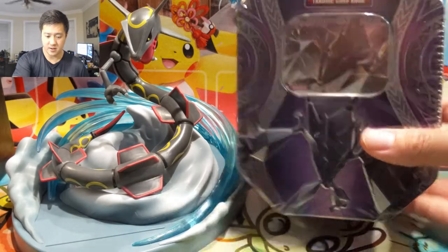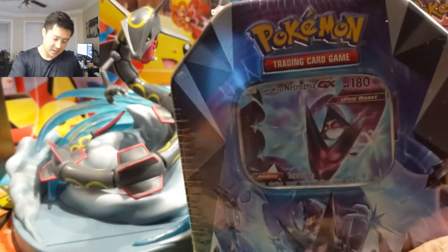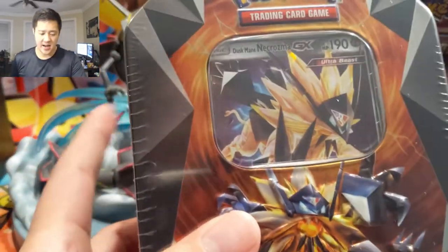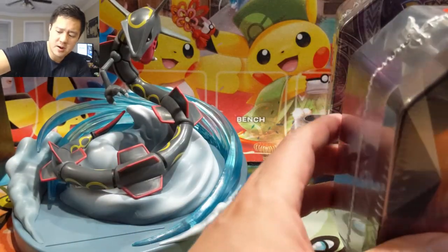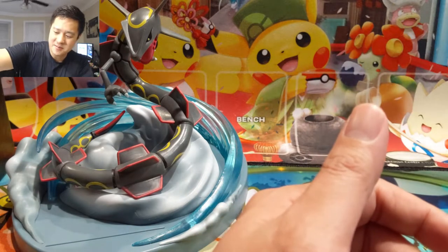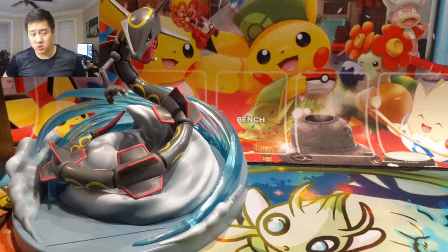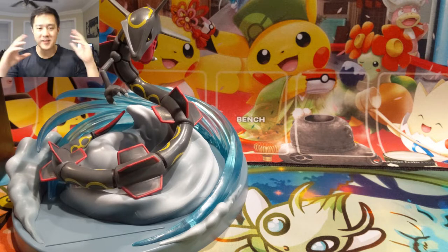We have a Necrozma GX tin — Dawn Wings, which can still be useful sometimes, and Dusk Mane. I don't really want to open the remaining one because sometimes me and my girlfriend just open up random packs, and this is a pretty cheap way to do that. I believe one or two of those actually have Ultra Prism packs in there, which is really cool. Alright, let's get into the singles.